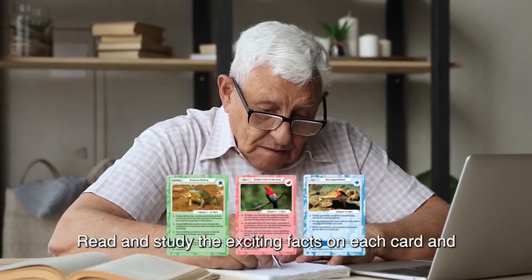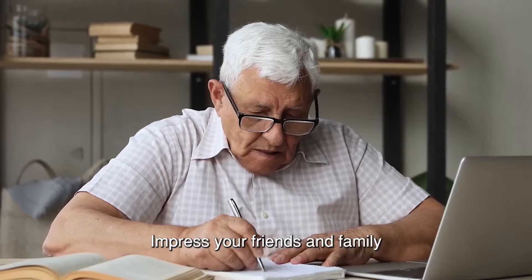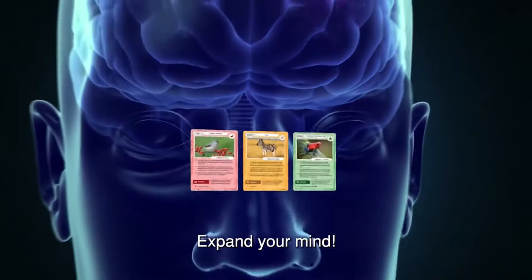Learn! Read and study the exciting facts on each card and unlock the mysteries of the world! Impress your friends and family with your expert knowledge! Expand your mind!